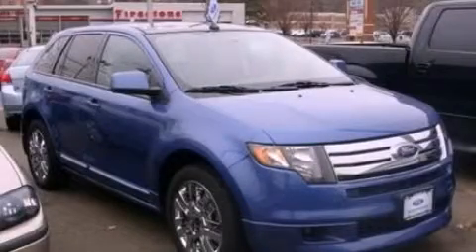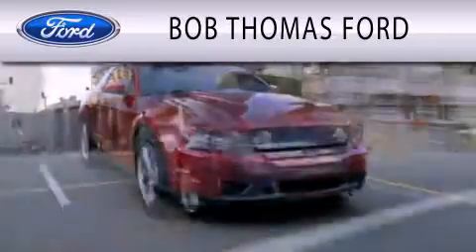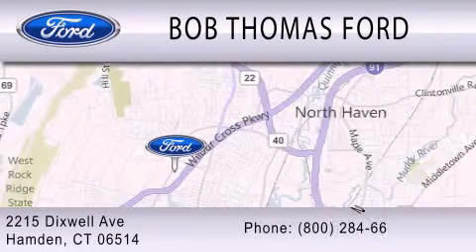Call or visit us right now and arrange your test drive today. Bob Thomas Ford is dedicated to doing everything possible to ensure that the experience you have purchasing your vehicle is as pleasant as possible. We are located at 2215 Dixwell Avenue in Hampden.